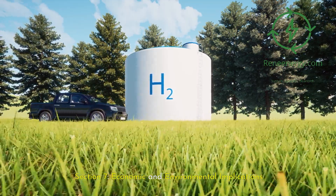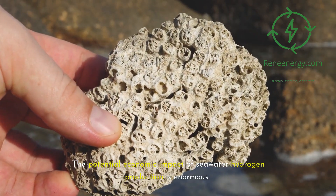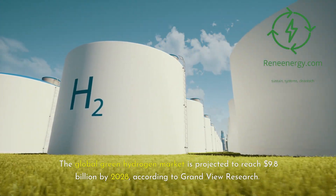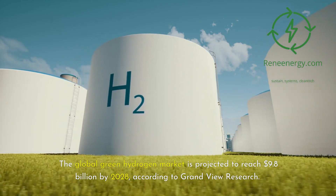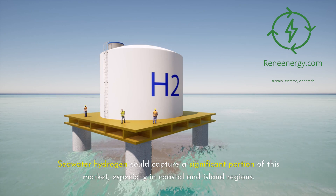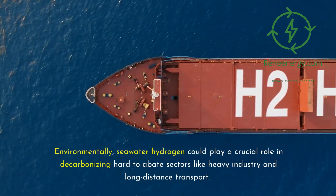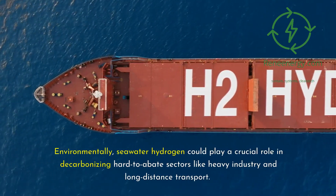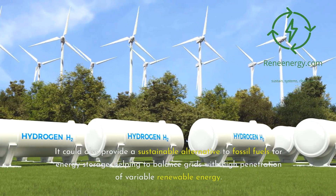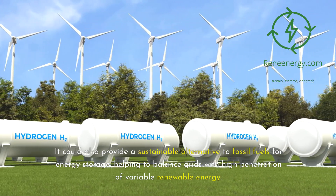The potential economic impact of seawater hydrogen production is enormous. The global green hydrogen market is projected to reach $9.8 billion by 2028, according to Grandview Research. Seawater hydrogen could capture a significant portion of this market, especially in coastal and island regions. Environmentally, it could play a crucial role in decarbonizing hard-to-abate sectors like heavy industry and long-distance transport, and provide a sustainable alternative to fossil fuels for energy storage, helping to balance grids with high penetration of variable renewable energy.